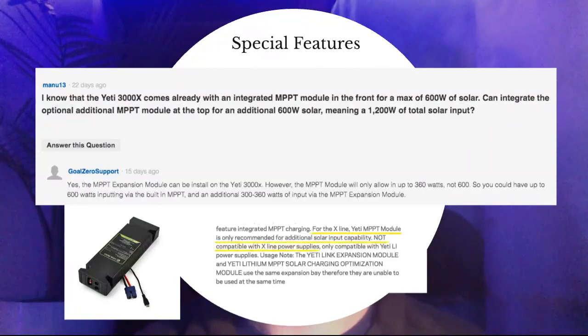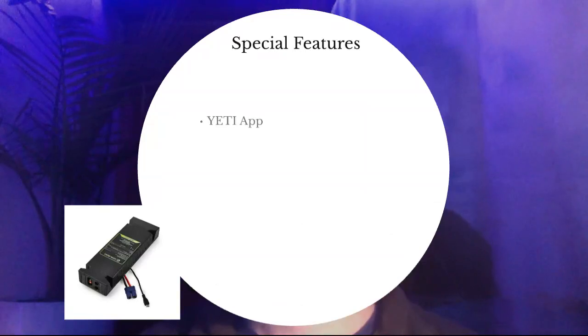It is only for solar input capabilities — you can't use the extra MPPT charge controller for anything other than solar input. Also, you have the Yeti application. I recommend checking it out on GoalZero's website or their YouTube channel. You can turn on and off ports as long as you're connected to Wi-Fi, and you can also check the history usage of your generator.